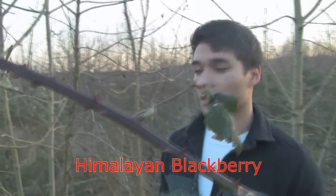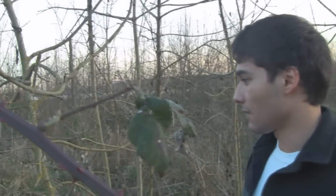An example of an invasive species is the Himalayan blackberry. It competes with native plants in the area for space and alters the beauty of this natural landscape. And that's where we come in.